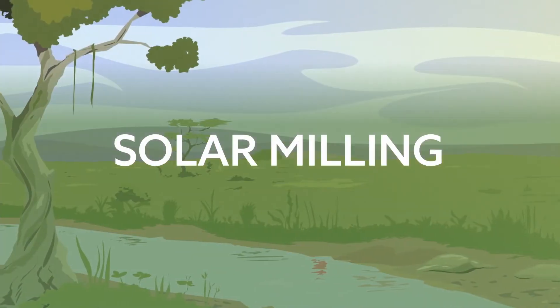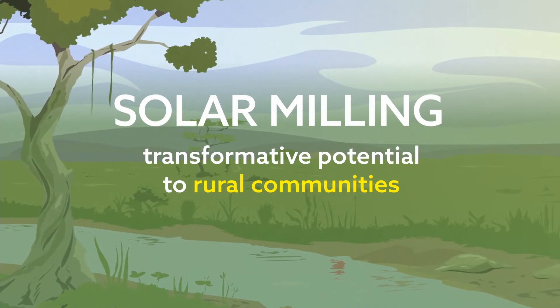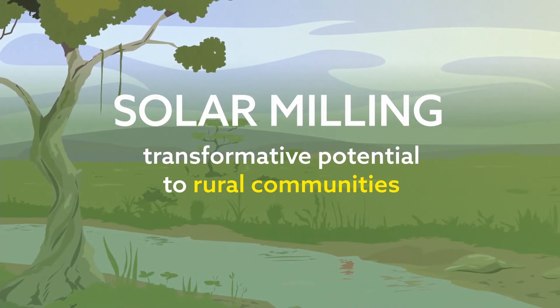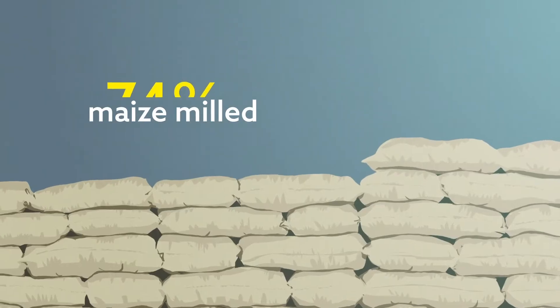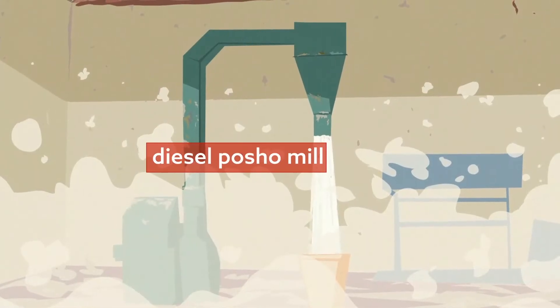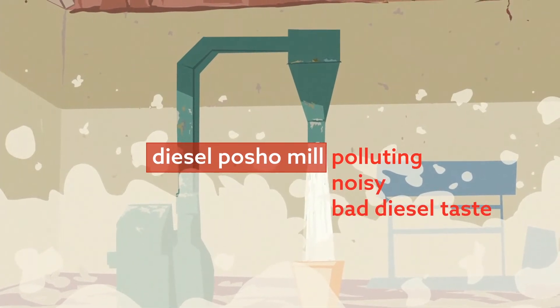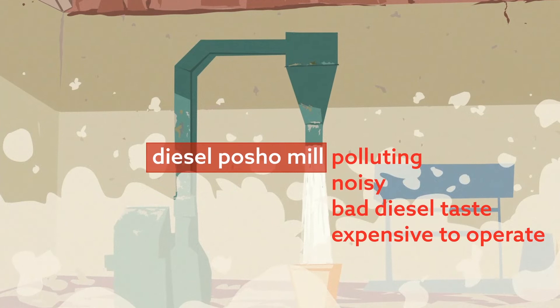Solar milling offers huge transformative potential to rural communities in Kenya. Most staple crops need milling before they can be eaten. 74% of maize milled in Kenya is processed in diesel posho mills, which are efficient but polluting, noisy, and can leave a bad diesel taste in the grain. They are also expensive to operate.